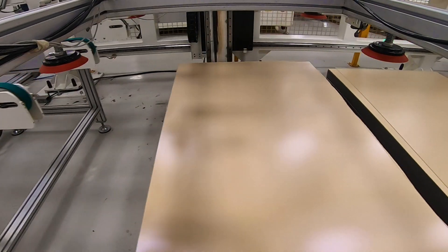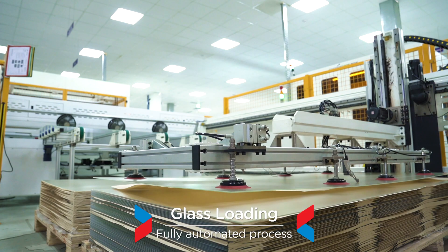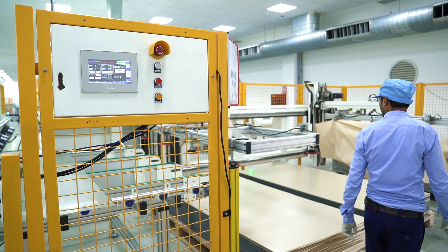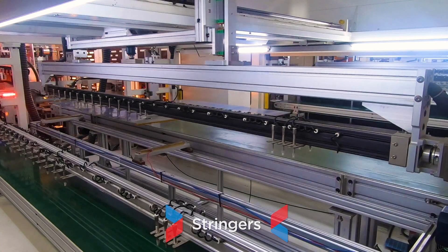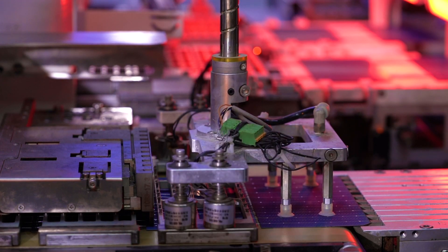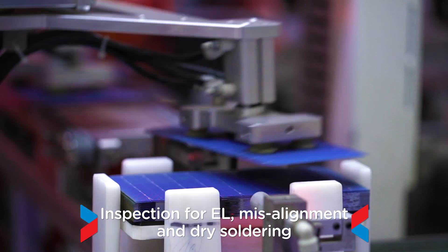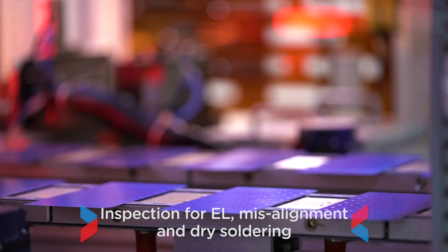The assembly process starts with the automatic glass-loading machine. This automated process ensures less downtime and high output, thereby improving manufacturing efficiency. Six stringer machines are installed for in-line stringing, capable of handling multi-busbar cells up to 15 BB and capable of handling full, half or triple-cut cells up to 210 mm. The machine also performs in-line inspection for electroluminescence, misalignment and dry soldering, ensuring highest quality output.